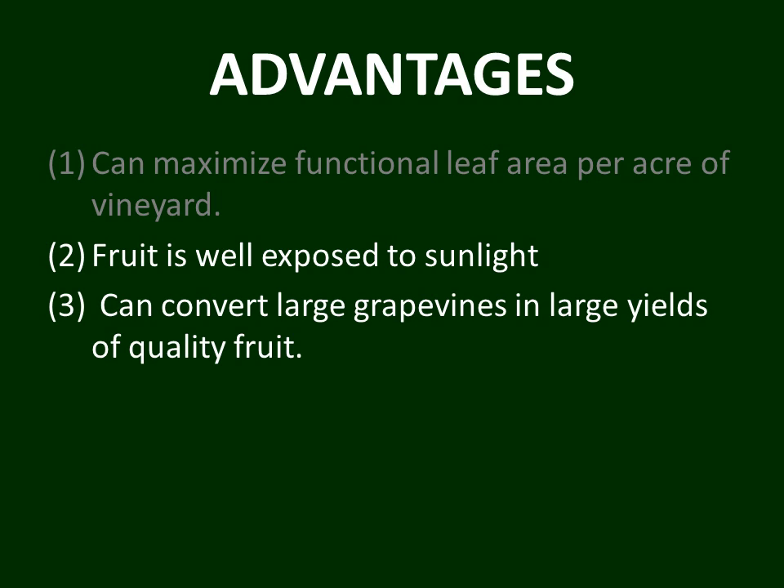A third advantage of GDC is that it can convert large grapevines into large yields of quality fruit. Not only does the renewal and fruiting zone at the top of the trellis mature fruit well, it also matures the fruiting buds for the next year, making them very fruitful. Large crops are possible because of those fruitful buds, and fruit quality is assured because of the large leaf canopy available to ripen the fruit.